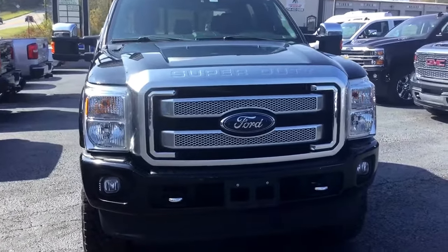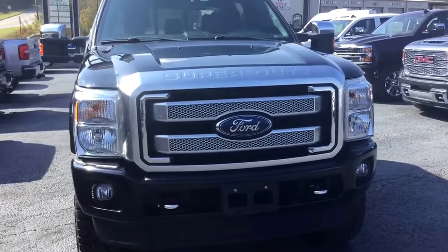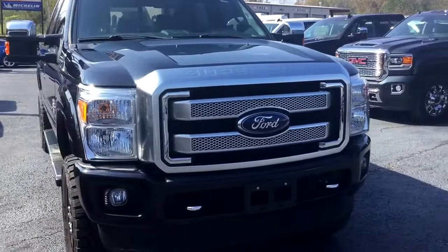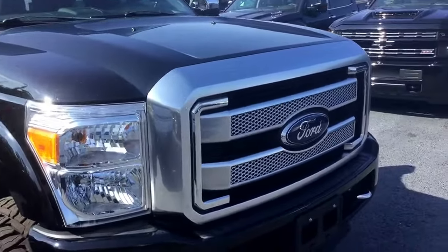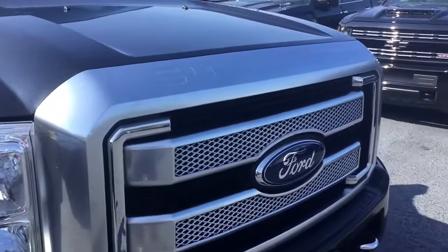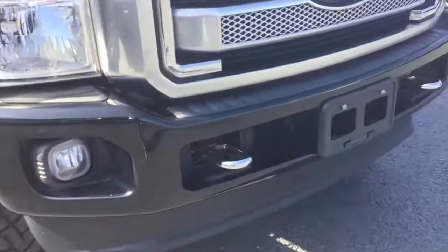Hey Brandon, this is Cy Freeman here at Jimmy Britt Chevrolet to make you a quick walk-around video of this 2016 Ford F-250. Of course it's a beautiful black exterior, got your nice chrome grille, recovery hooks below as well as your fog lights.